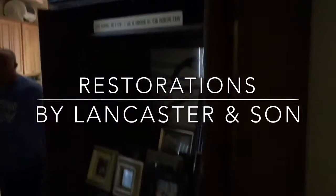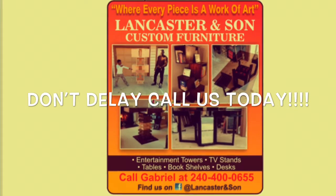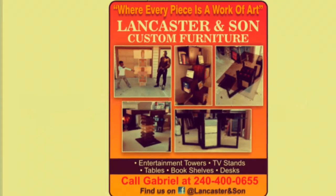All were finished and restored by Lancaster & Sutton. This is what we can do to your living room. Is your furniture asking you to call us? Well, what are you waiting for? The number is right there in front.